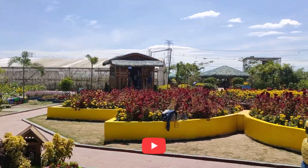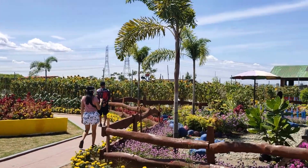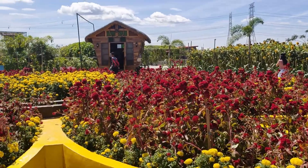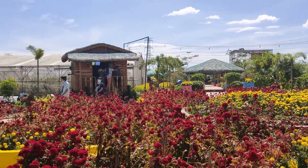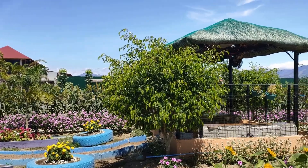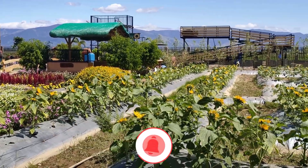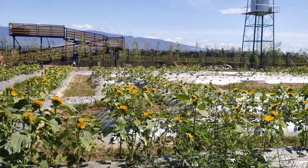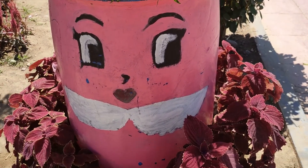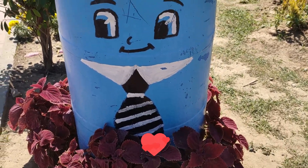There are nipa huts inside the camp where you can rest, and bringing food inside the park is prohibited. Aside from sunflowers, there are different kinds of flowers that you can see inside the camp such as marigolds, celosia cristata, comphrena, and morning glory. The season for sunflowers is every day — there is a continuous plantation of sunflowers here, so there will always be a field that will bloom continuously.